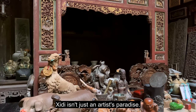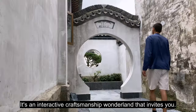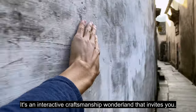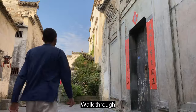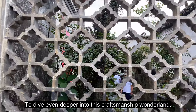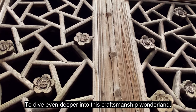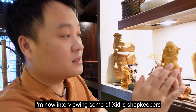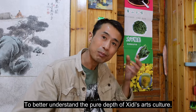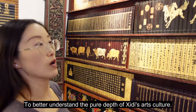Shidi isn't just an artist's paradise — it's an interactive craftsmanship wonderland that invites you to touch, sit on, walk through, and immerse yourself in history. To dive even deeper into this craftsmanship wonderland, I'm now interviewing some of Shidi's shopkeepers to better understand the pure depth of Shidi's arts culture.